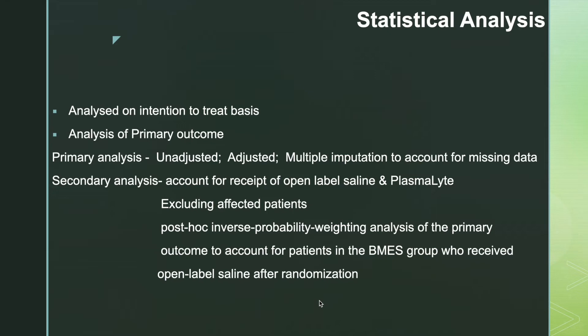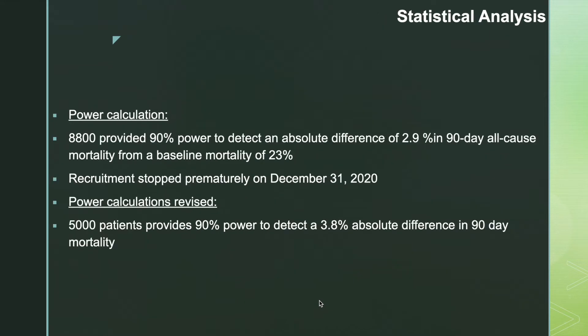Statistical analysis was done on an intention-to-treat basis. The primary outcome was analyzed unadjusted and then adjusted for baseline covariates. Multiple imputations were done to account for missing data. Sensitivity analyses were done to account for receipt of open-label saline and Plasma-Lyte, excluding affected patients. A post-hoc inverse probability weighting analysis was done to account for patients in the balanced multi-electrolyte solution group who received open-label saline after randomization, to reduce contamination.